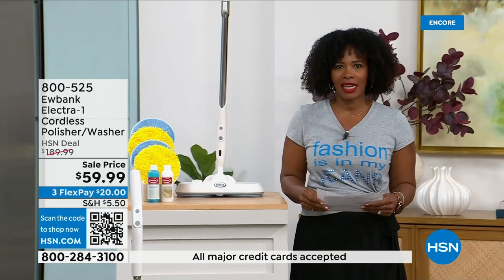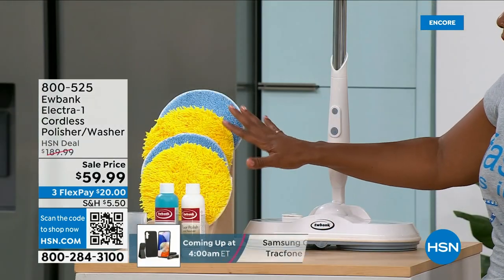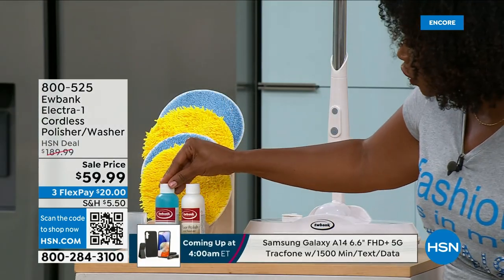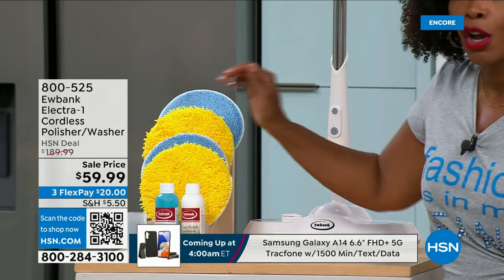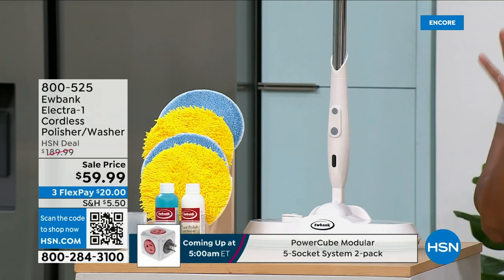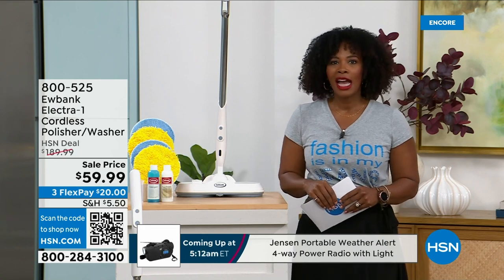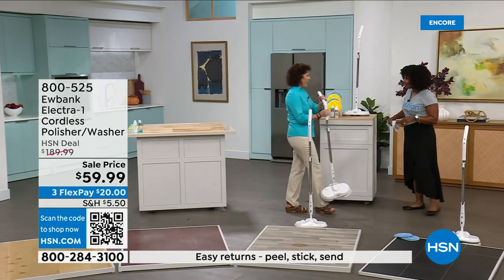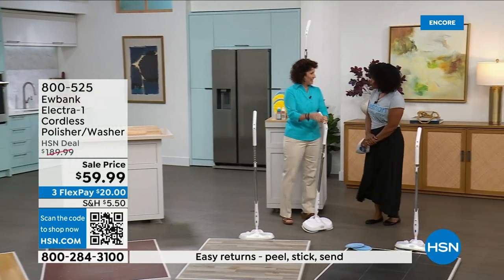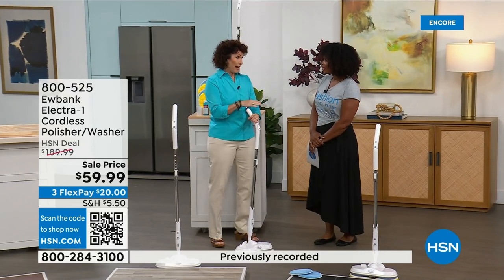No more getting on your hands and knees, no more mop and bucket. You're going to get your washer polisher, the pads, the detergent for cleaning your floors, and the polisher for polishing, plus a measuring refill cup. Free shipping, on flex pay — three flex payments of $63 and change. We brought in home expert Linda Lide to give us all the details. Eubank has been around for 140 years, in 34 countries — it's a brand that I trust, that I love, and that works on my floors.